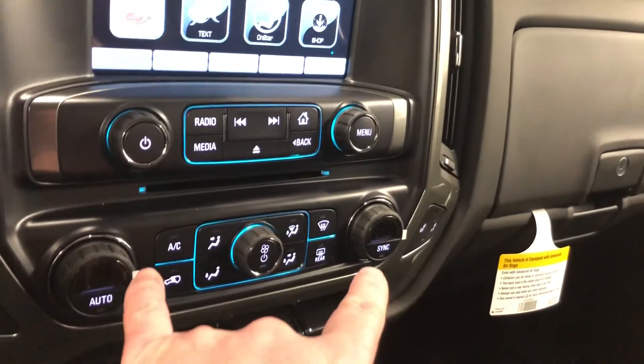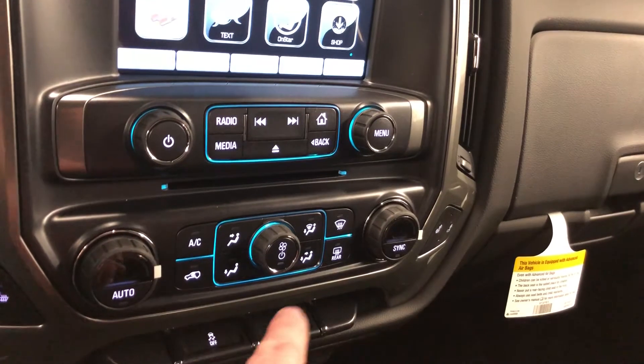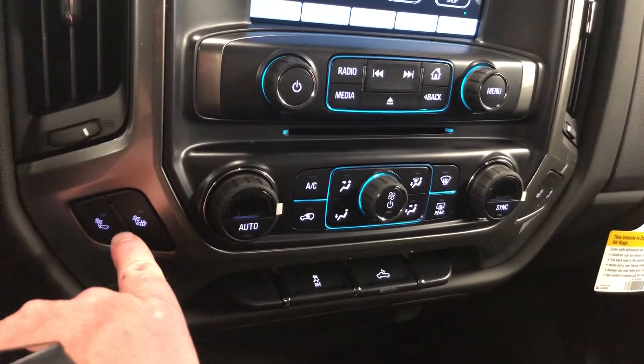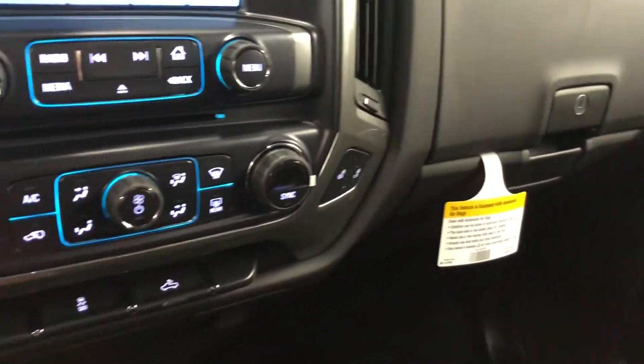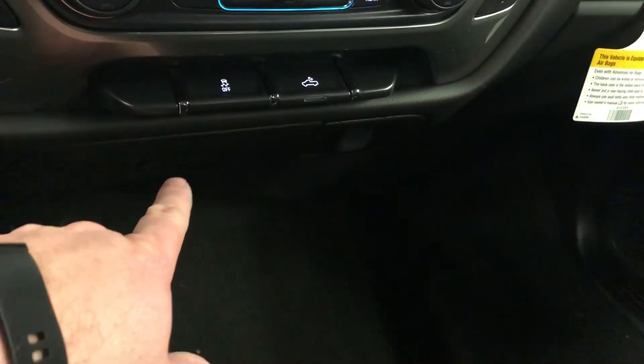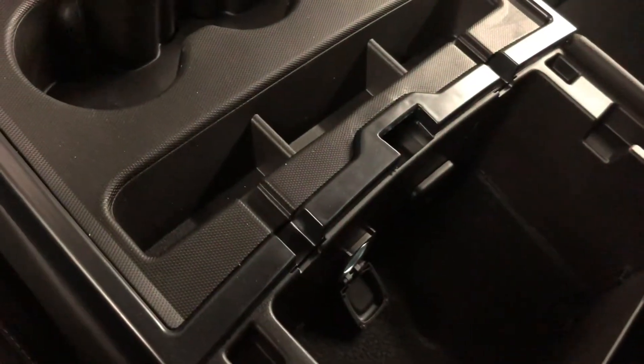Slot for CDs, dual climate zones which light up of course when the vehicle's on — you can sync those up. You have heated seats for the driver, heated seats for the passenger, traction instability control, lighting for the bed of the truck. You have your storage here, power outlets, more connectivity and power in here — USB port times two, auxiliary audio input, auxiliary power.